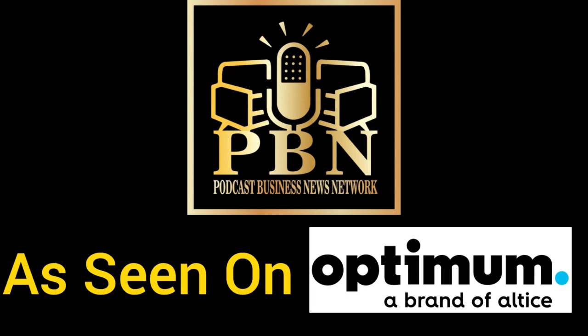Broadcasting from the business capital of the world, this is the Podcast Business News Network.